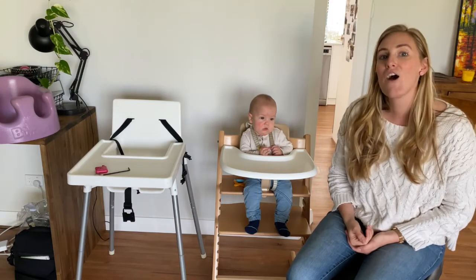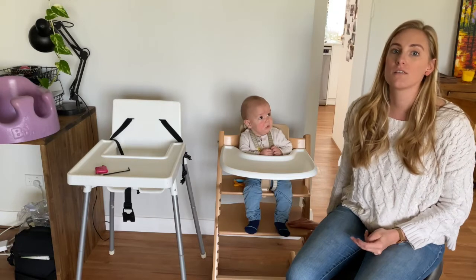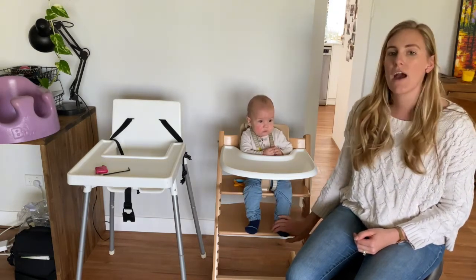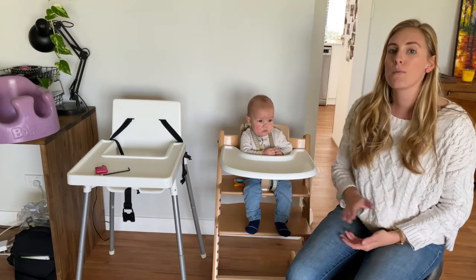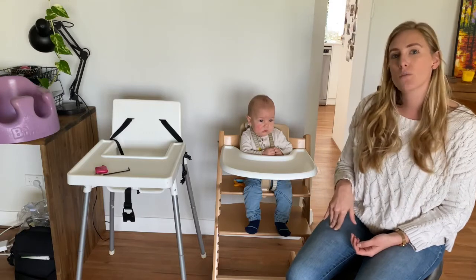I'm going to walk you through how to do this in a Stokke Tripp Trapp high chair — this is Jack's Stokke Tripp Trapp — and show you how to fit that correctly to him. But before we do that, I wanted to point out a couple of other seating options that we commonly see at meal times.